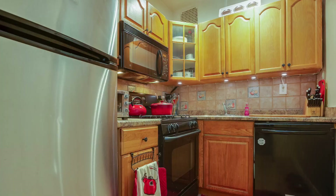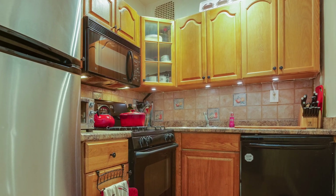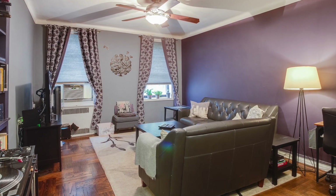Welcome to unit 5C. As soon as you come in, you've got to notice how nicely it opens up. To your left is the kitchen — beautifully maintained, in great condition. The kitchen connects to the living room where I'm standing right now. Big, fabulous space. You have two windows so it's very sunny, and a high ceiling, about 10 feet high, which really gives it a grand feel.